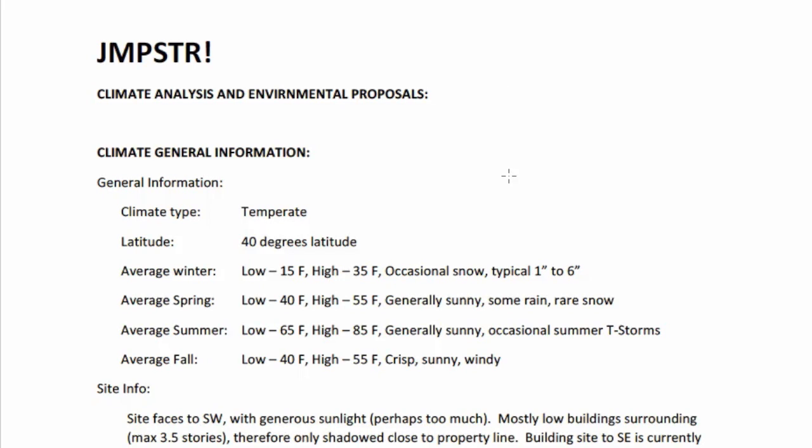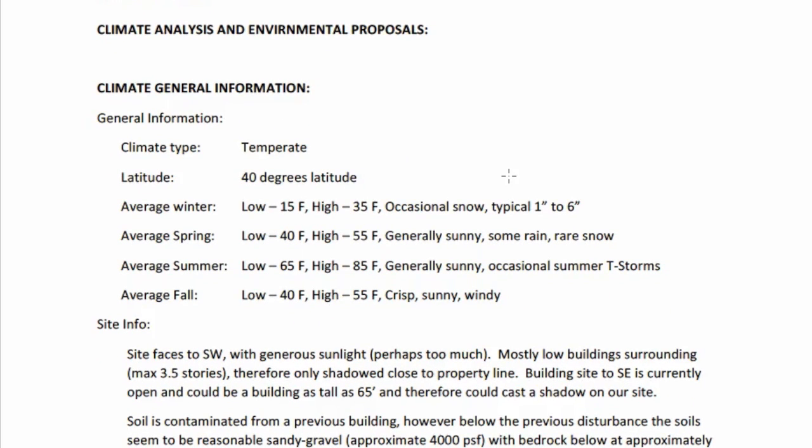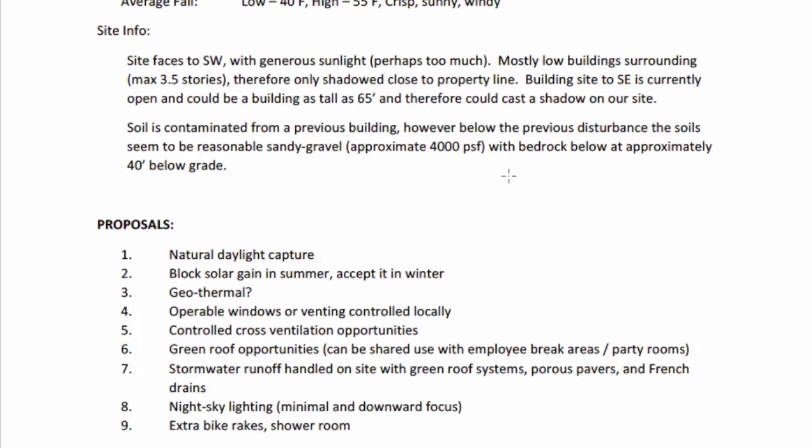Let's look at the climate analysis. It's at a 40-degree latitude with reasonably cold winters averaging 15 low and 35 high, and warm summers averaging 65 low and 85 high. The proposals include natural daylight capture, blocking solar gain in summer while accepting solar gain in winter, and consideration of geothermal. Operable windows and local venting are in the proposal — giving people more control over their environment, which may make people feel better about their work situation. Controlled cross-ventilation opportunities are also mentioned.